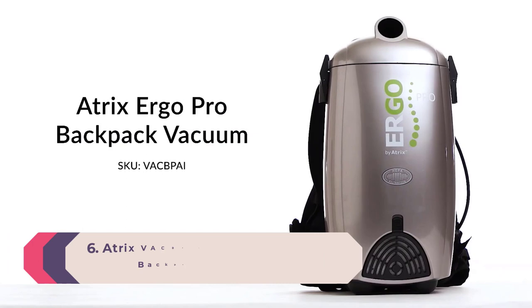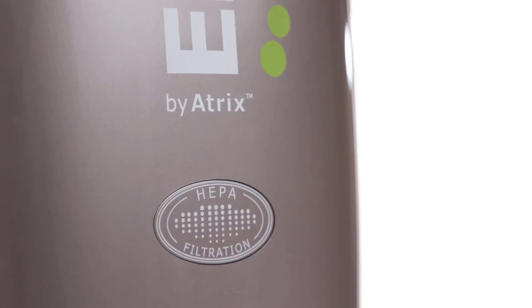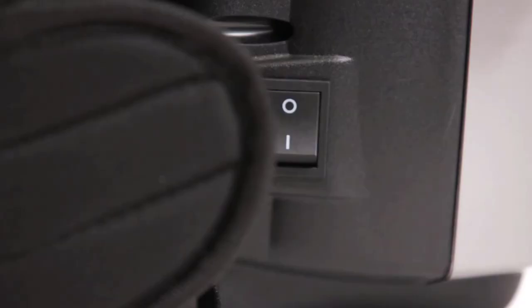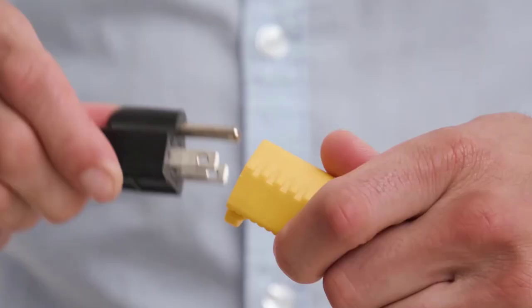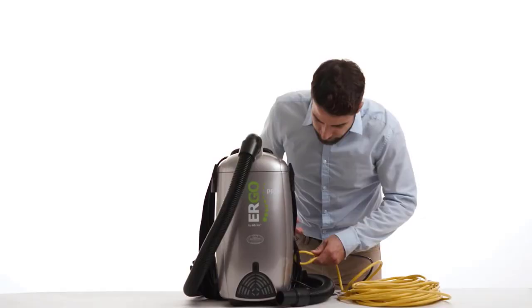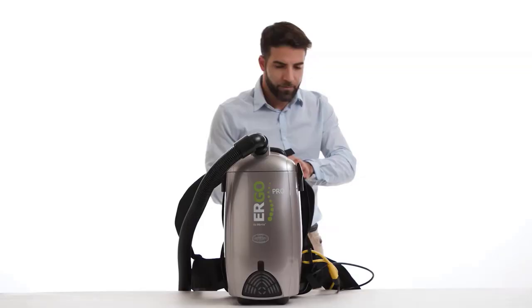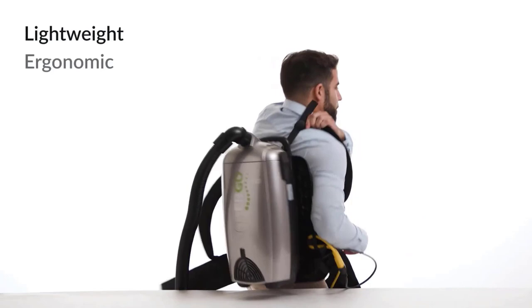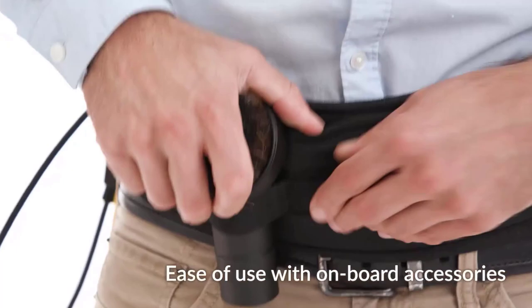Number 6: Atrix Vac BPA ERGO Pro HEPA Backpack Vacuum. This ergonomic HEPA backpack vacuum cleaner is packed with cleaning attachments suitable for hardwood floors. The Atrix weighs 10.3 pounds and is lightweight enough for commercial and domestic use. Suitable for right or left-handed users, it provides 120 volts and 1400 watts of cleaning power. One happy customer wrote: 'It's great for hard floors — Atrix didn't skimp on power and the suction is terrific.' Another reviewer commented that the Atrix is perfect for hard floors and added: 'It's hands-free so you can move around easily, and the belt strap has little slots for accessory tools, which is fantastic.'